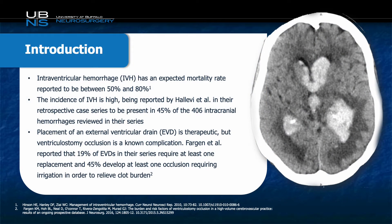Intraventricular hemorrhage has a fairly high expected mortality rate, reported between 50 and 80 percent. The incidence of this pathology is also quite high, reported in some series to be as high as 45 percent of intracranial hemorrhages. Treatment of intraventricular hemorrhage is typically done through the use of an external ventricular drain, but this is not without its complications.